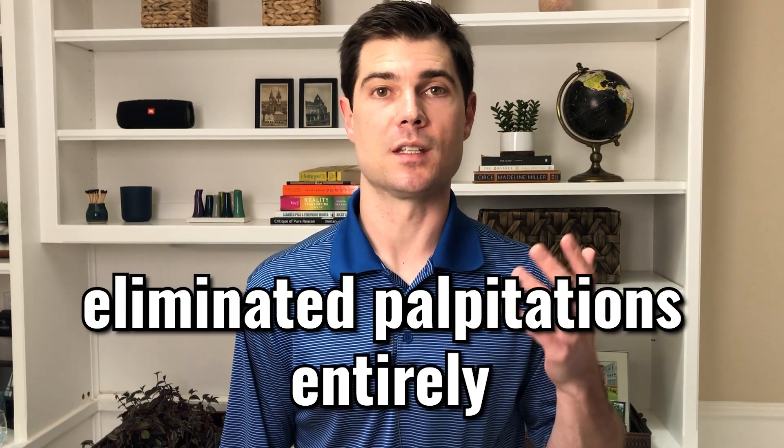But in two studies, a simple breathing exercise helped people reduce their palpitations by as much as 50%, and in some patients, it eliminated their palpitations entirely. So how did these people reduce their palpitations?